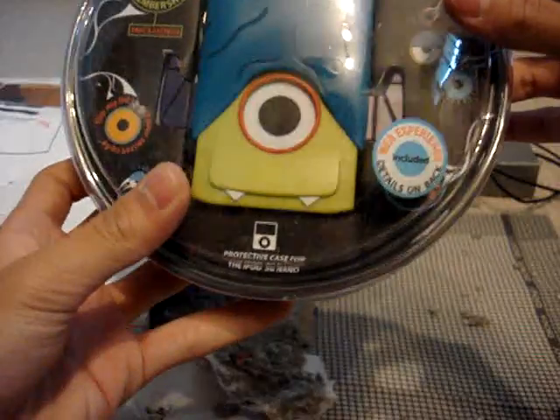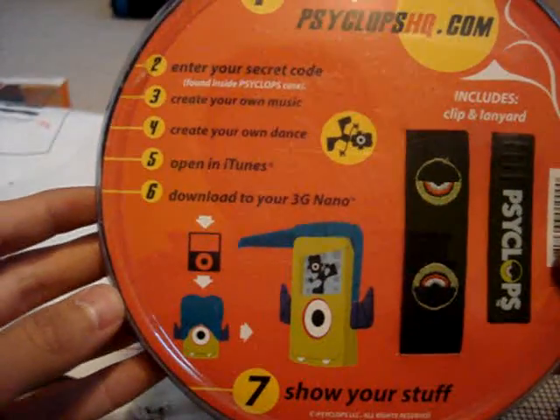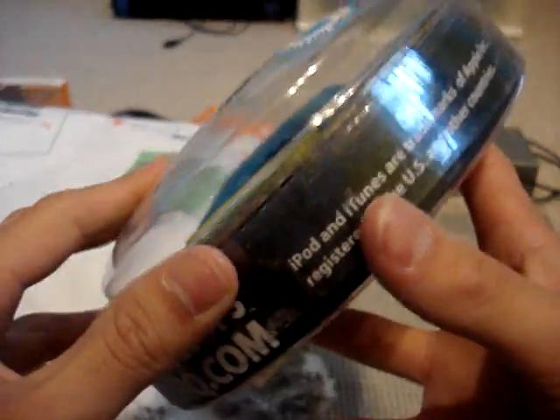One more thing in here — this is the iPod Nano 3G protective case. Take a look at this. Like I said, really funky and unique looking. You can type in your code and create your own music. This is crazy — can't wait to review this. Take a look at their promotional videos, they look really cool, and that's why I was excited to try out their products.